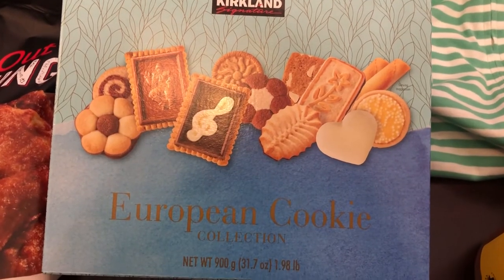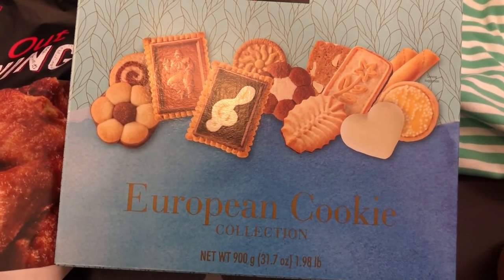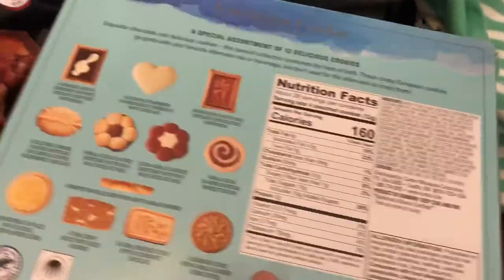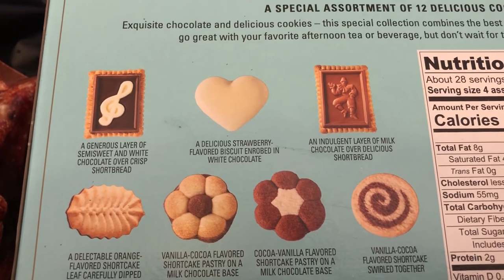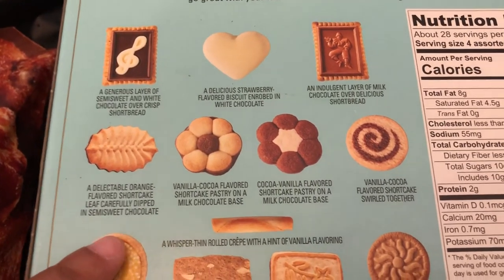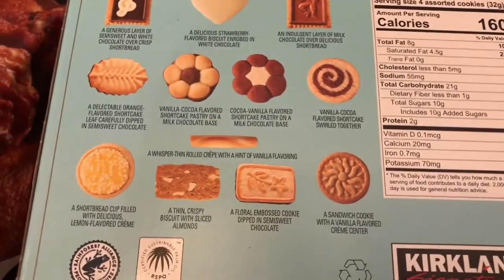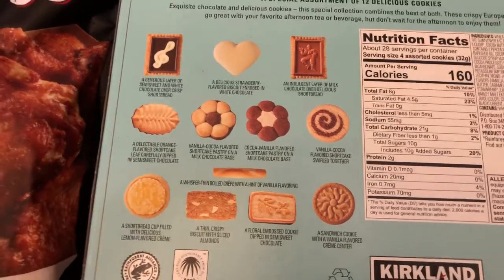An impulse item that I did buy today were these cookies — they were $8.99. European cookies and I do love these. I really like the ones from Pepperidge Farm with the assorted cookies, but this is a pretty big box of cookies. It shows you all the different cookies on the side, and on the back it gives you a description of all the flavors. For instance, that White Heart is actually a strawberry flavored biscuit and white chocolate — that sounded really good. This one on the end is an orange flavored shortcake, this one is a short red cup filled with lemon flavored cream, and then there's a vanilla sandwich cookie. I hesitated on getting this — I had it in my cart and I took it out and then put it back because I couldn't pass it up.